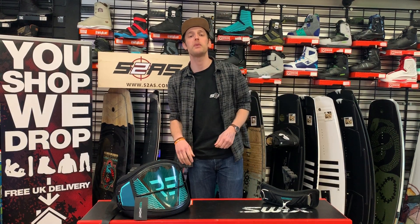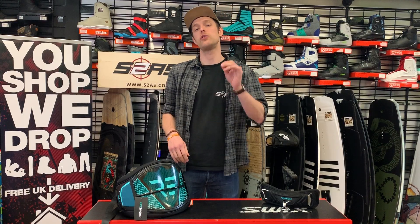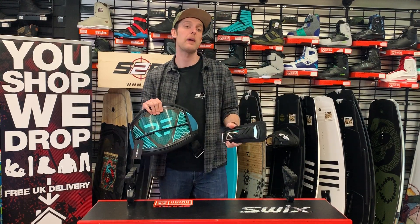Hi guys, I'm Connor from Surfers2Air Sports and this week we've got another competition going for you guys to win big. It is this — the RideEngine Prime Kitesurfing Harness with a fixed hook spreader bar.